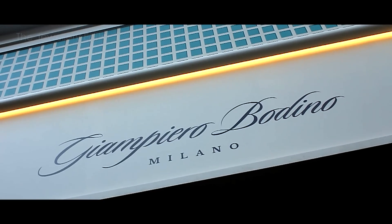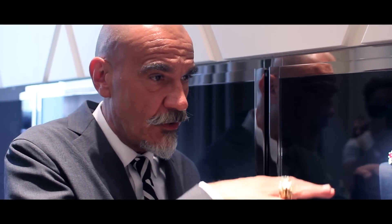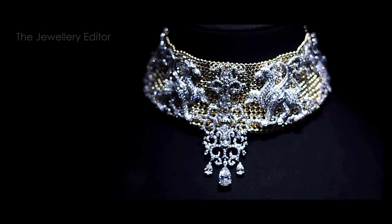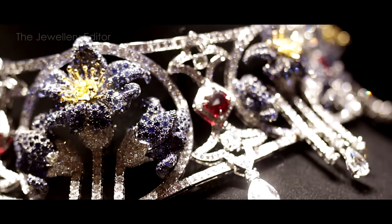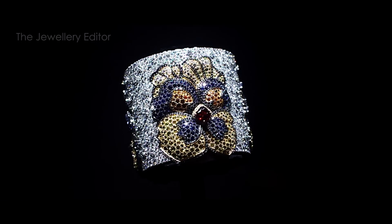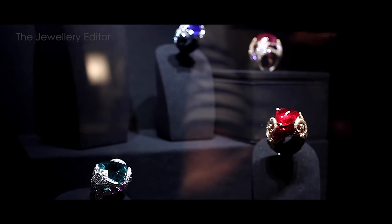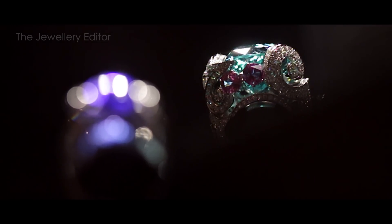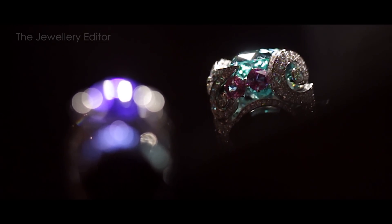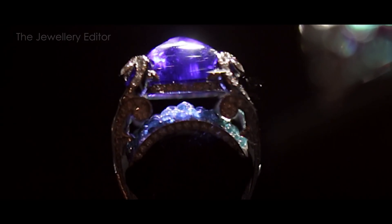Maison Giampiero Bodino is the newest brand to arrive at the Biennale. Giampiero Bodino brings his love of Italy and of architecture and culture into these incredible jewels that are so rich in color as well as historical references. These rings were particularly appealing — Bodino explained how he likes the way a new effect is created by layering a large stone over a series of smaller stones and letting the light shine through to create its own special effects.